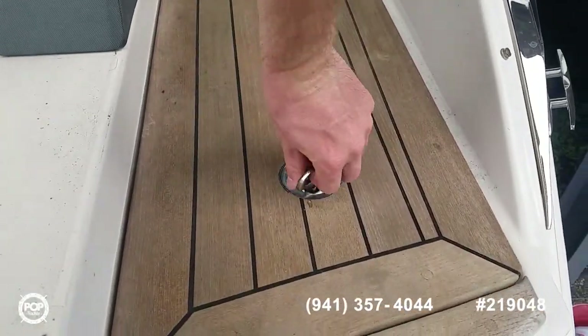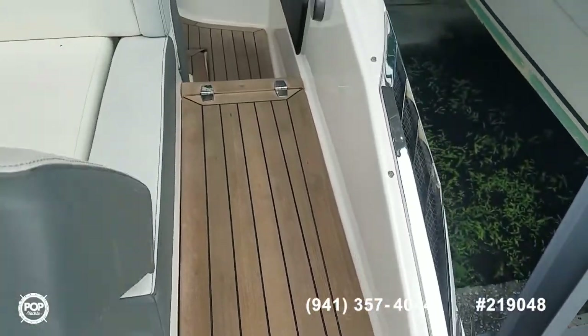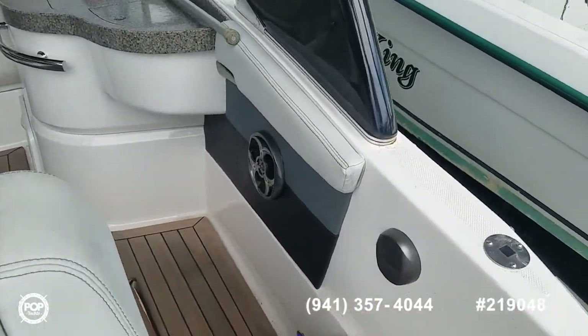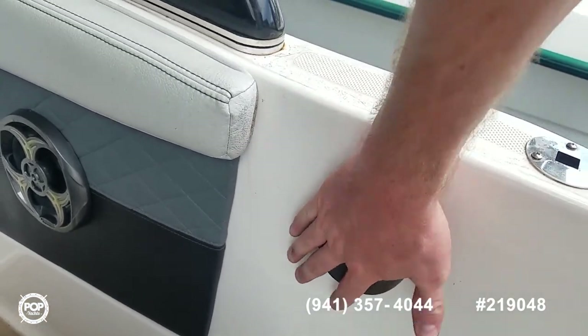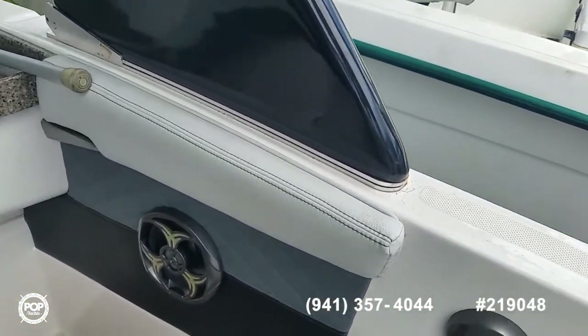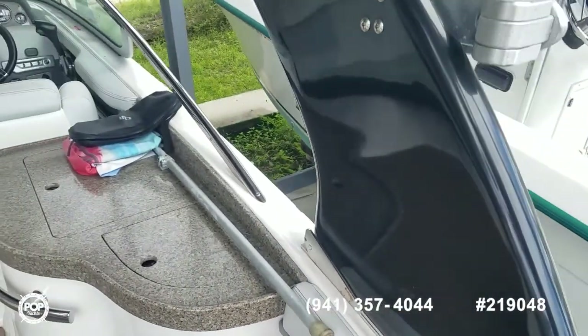I like how this has the upgraded teak flooring on deck as well. On your starboard side, dual batteries and a selector switch. And over here on this rear stereo remote for the Fusion stereo system. Really nice fit and finish with the Italian styling and diamond stitch upholstery.